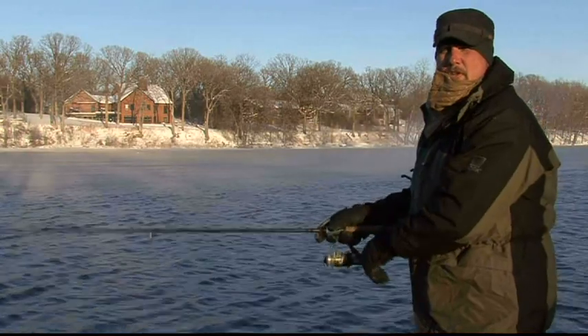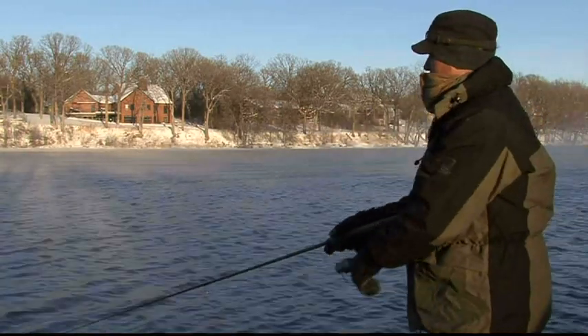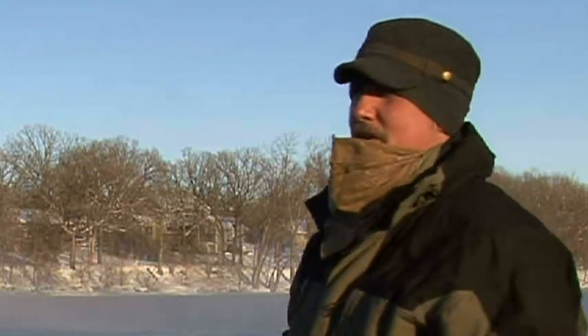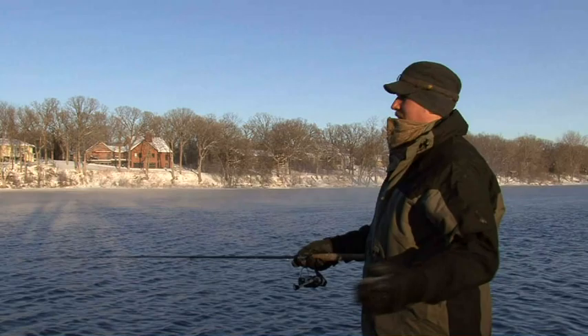They say confidence is the best tool in your tackle box and I definitely have confidence in this area. I've had experience here and I know this is a good spot. I never get 37 but I always get five or six, seven or eight — right around there.